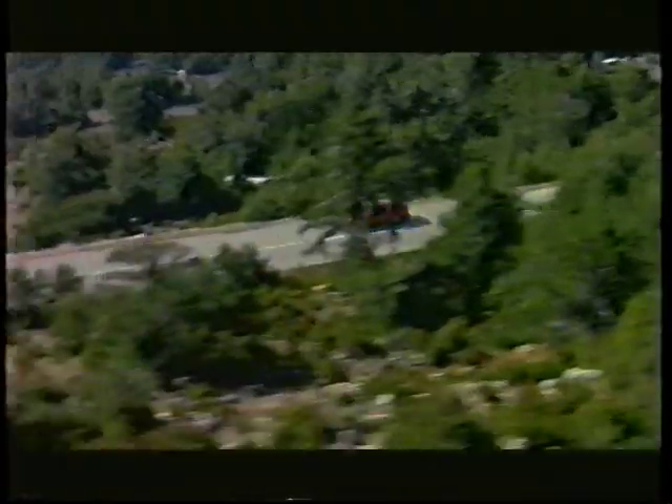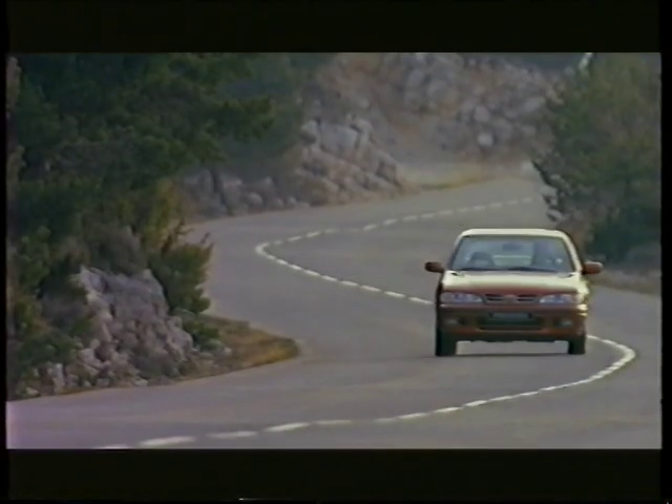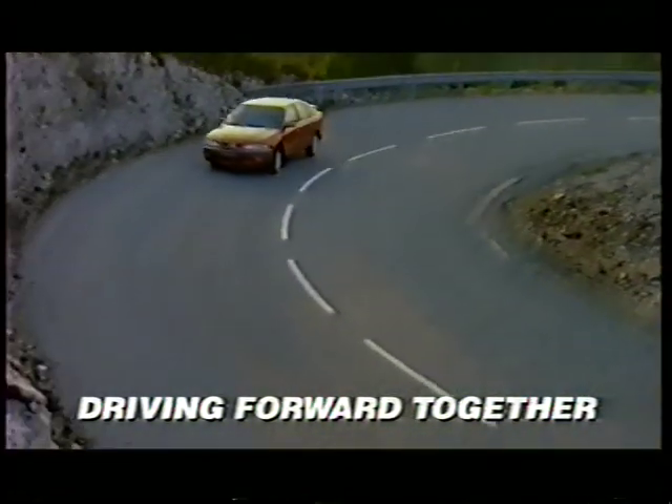It will be a great day for our customers. Thank you.